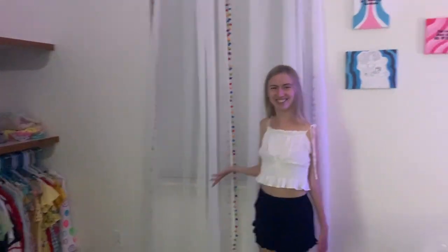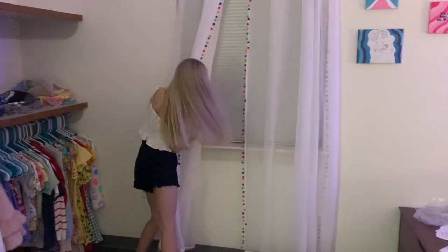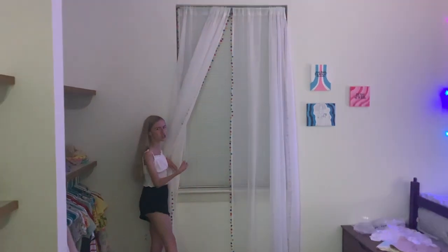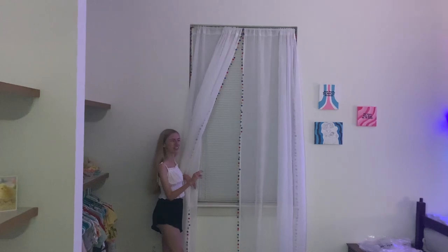Then I have my window. They adjusted the blinds — this cord is longer than usual so that if I want to open and close the blinds, I can actually reach them.